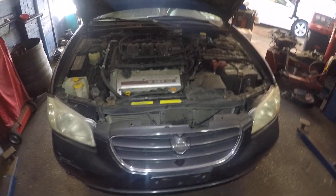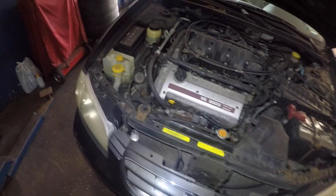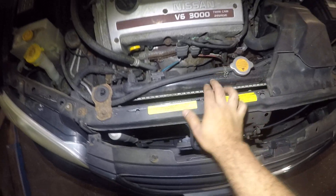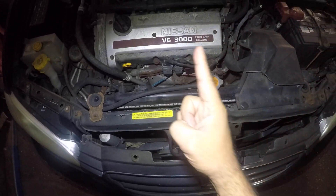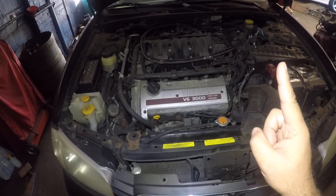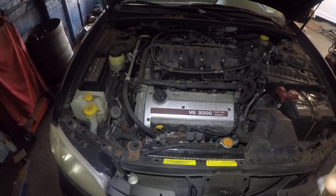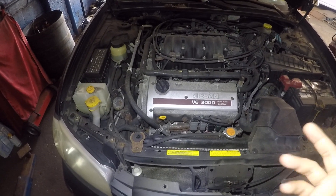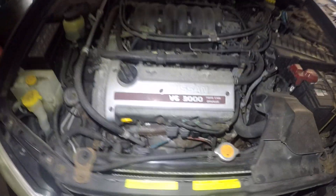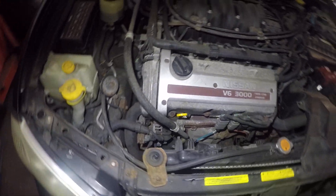I got a Nissan Maxima here, 2001, and the customer complained that heat did not work. First thing, guys — if your heat does not work, check the antifreeze in the radiator. That's number one. It could be Toyota, Nissan, Honda, Acura, BMW, Mercedes — any car. The problem with this car was it was low on antifreeze.